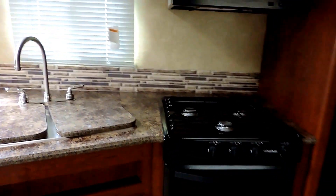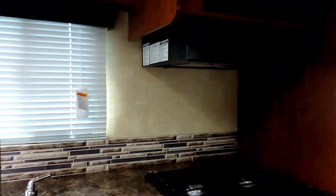Opposite the slide is your kitchen — three-burner stovetop, gas range oven, overhead microwave, and a double sink with hard covers. It's a stainless steel sink with plenty of cabinets and storage space. Your refrigerator is just to the right — that's a Dometic refrigerator and freezer.